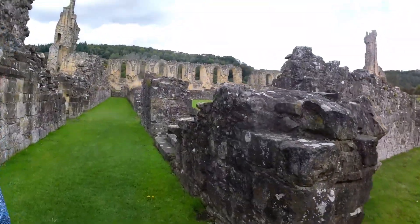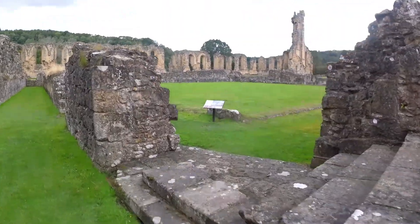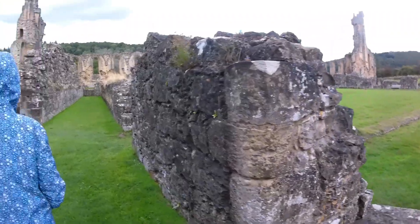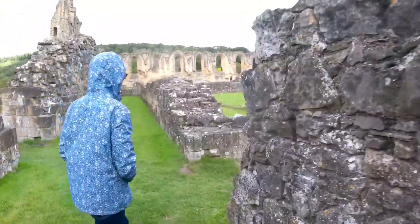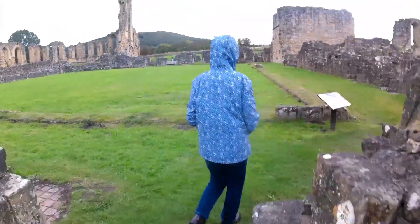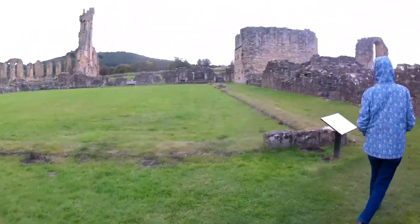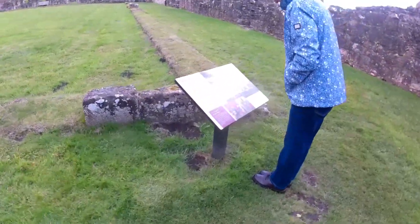We're losing the sun - that's another sign now. Let's go and look at that shall we? More signs in here. God, this is a big place. Cloisters.